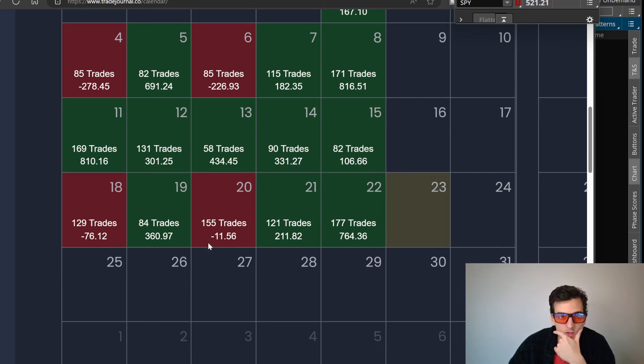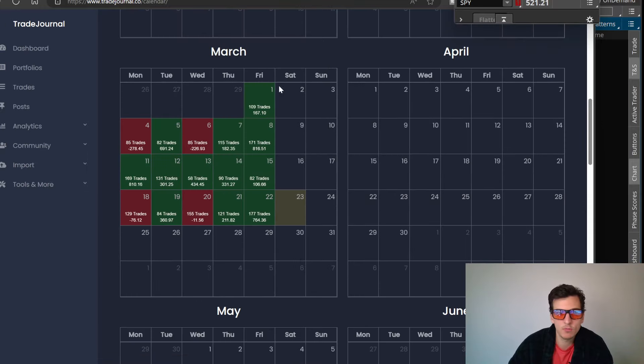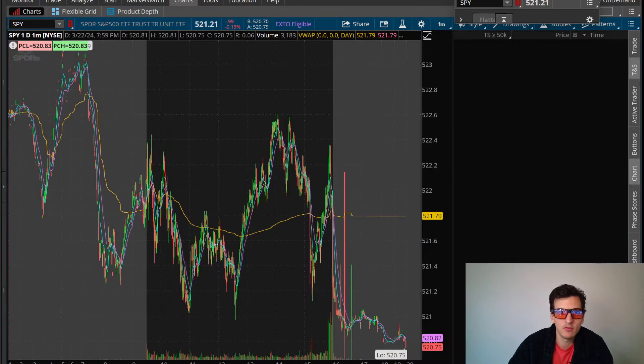There were a couple red days in the week, but very small red — scratch trades, kind of flat days. Then some smaller green days on Tuesday and Thursday. And I wrapped up with still about $1,100 to $1,200 for the week, which is just okay — pretty decent. I'll definitely take it, especially for a slow week, considering I also had two red days.